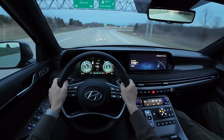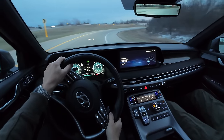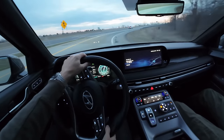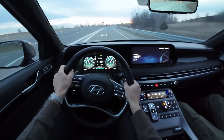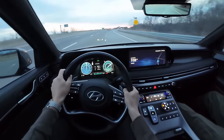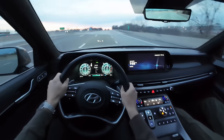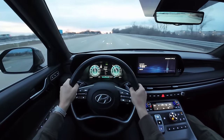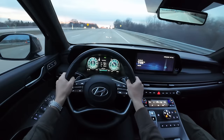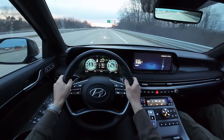In Sport mode the bolsters tighten up. The chassis is pretty impressive for a three-row SUV. Interestingly, Charlie Dreyer mentioned that a former editor of Car and Driver assisted in developing the chassis for the Palisade and Telluride - which explains why it handles so nicely.